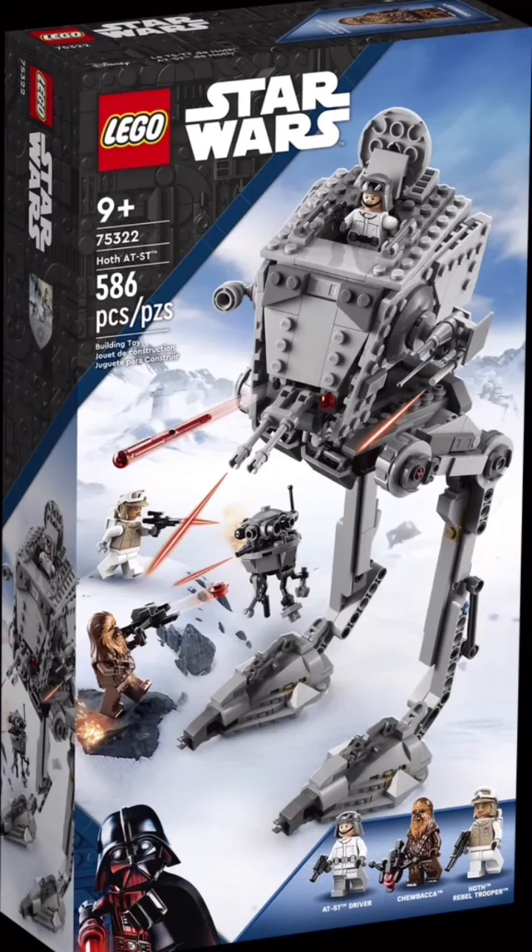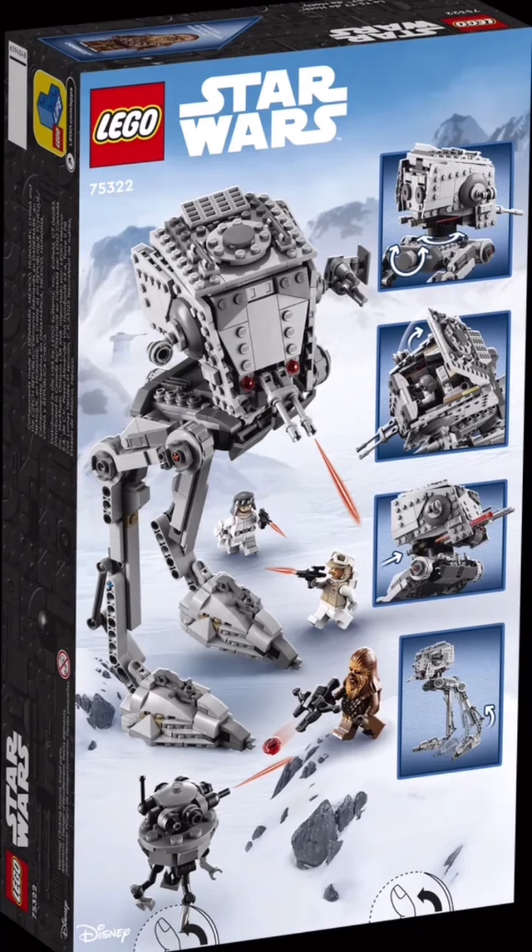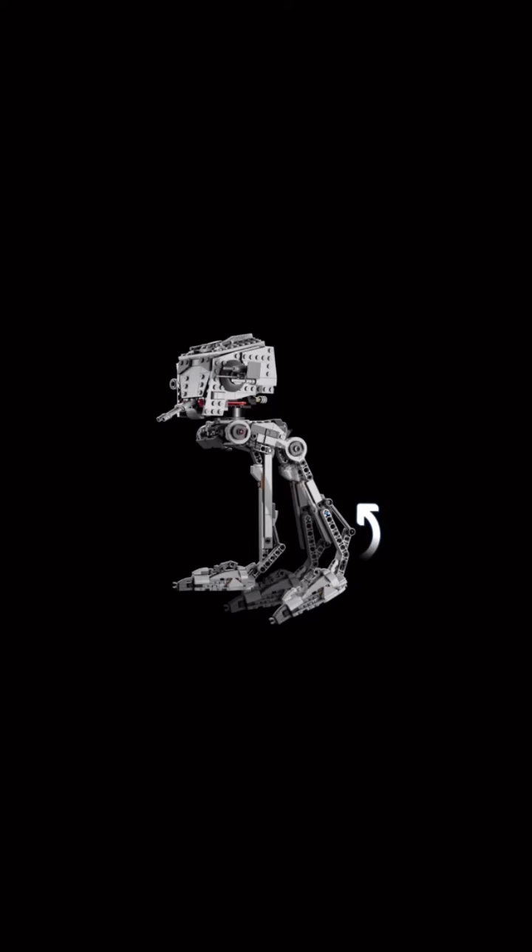Now let's move on to the Hoth AT-SC. I don't know if this was actually in the movie — I never saw an AT-SC on Hoth — but the set looks pretty cool. The figures are also pretty amazing. Of course you can move the legs just like any other AT-SC.